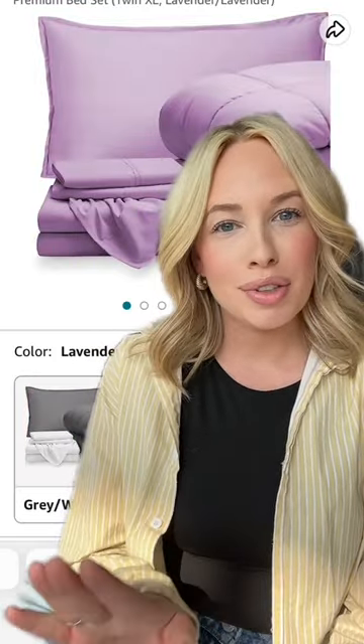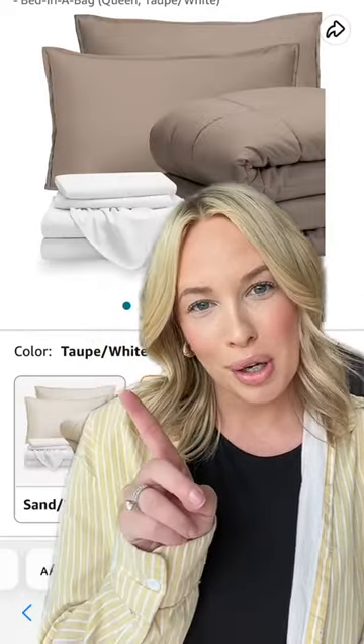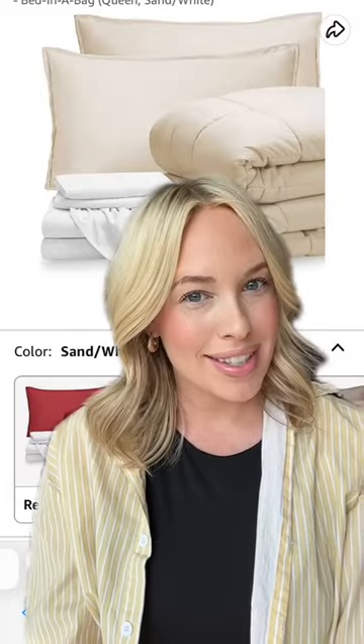The color options make it perfect for dorm decorating. I love this lavender, but if neutrals is more your thing, we definitely have you covered. Like this beautiful taupe with a white sheet set, or this sand color.